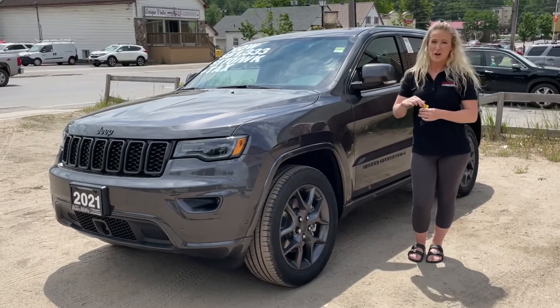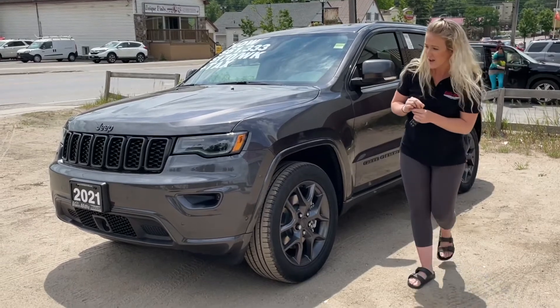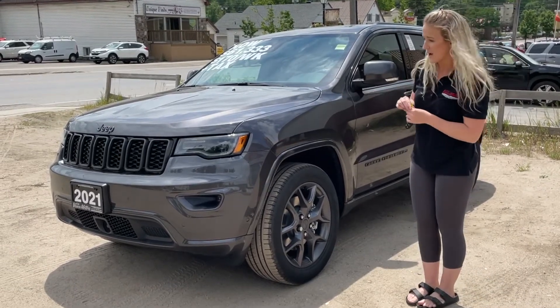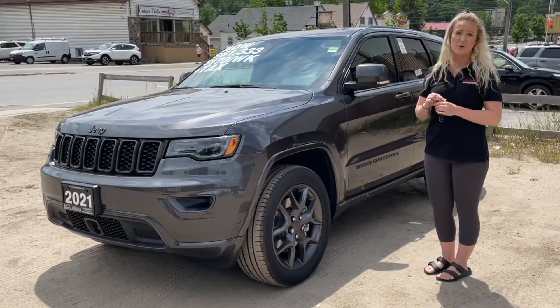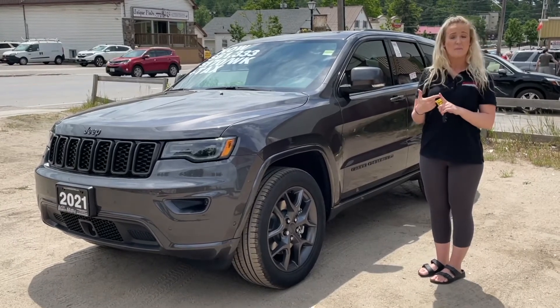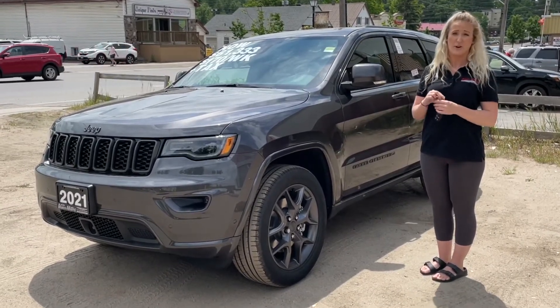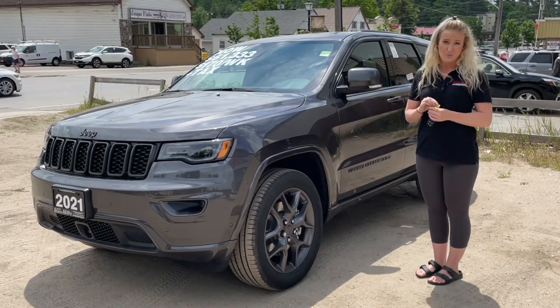So on the exterior of this particular one, you have the 7-slot grille with the custom granite accents. You have the 20-inch satin-gloss granite crystal aluminum wheels. It has the hitch on the back as well with the 4 and 7-pin wiring harness, power liftgate, keyless entry, and much, much more.